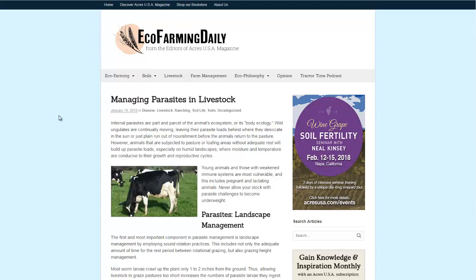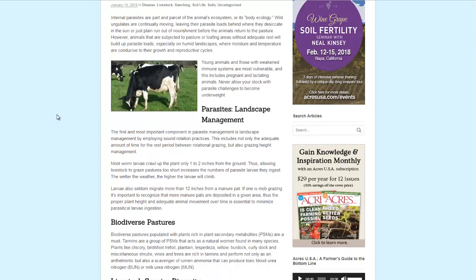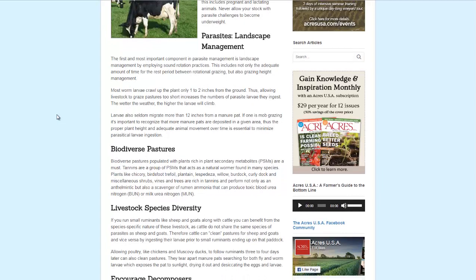Hello, Carl here with Sustainability Theory News. We're over at EcoFarmingDaily.com. They have an article, Managing Parasites in Livestock. Worms and other parasites can be a bane for the existence of many ranchers and even homesteaders. So here are some tips to help with that.